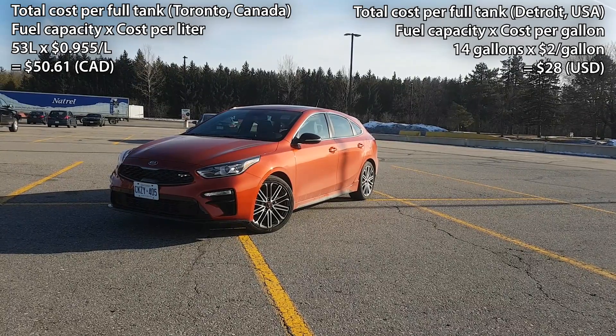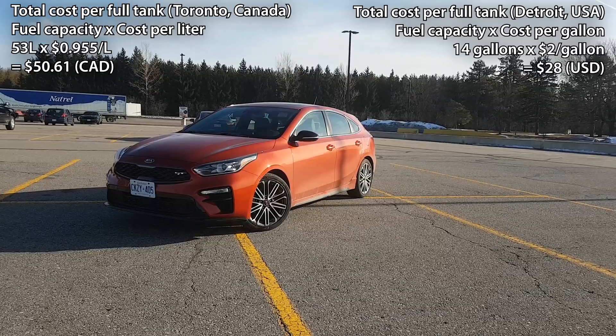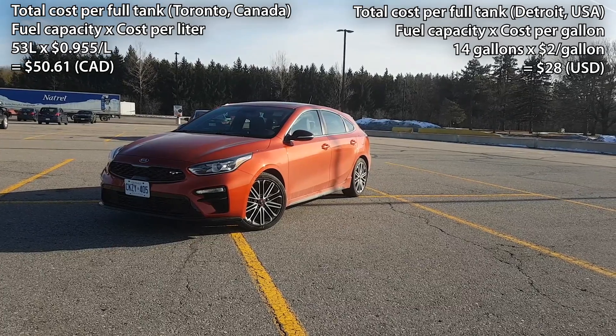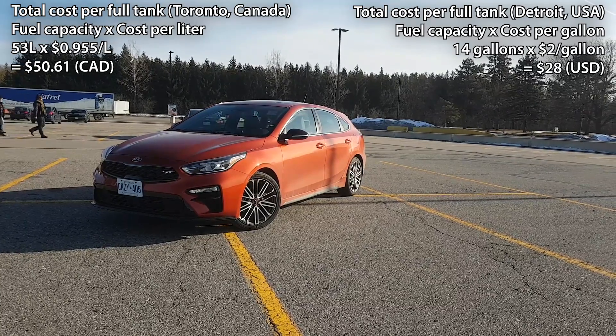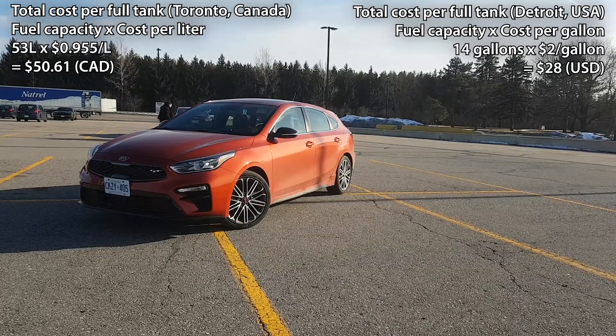Now let's cross the border into Detroit, USA, where the fuel price is $2 per gallon. So $2 per gallon multiplied by the fuel tank capacity of 14 gallons gives us $28 US. That means a full tank of fuel in Detroit, USA would cost you $28 US.